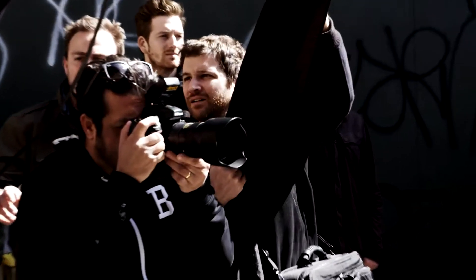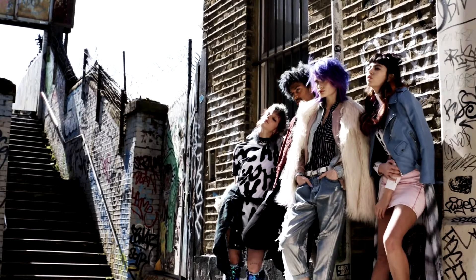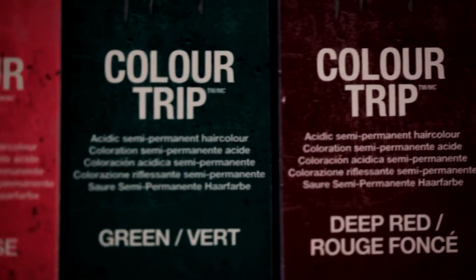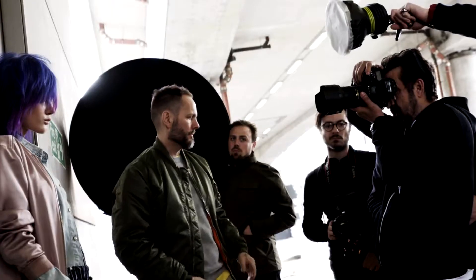Hi, my name is Christelle Langquist and I'm the Global Creative Technical Director for TG. We just finished shooting a brand new campaign for Bedhead Colour Trip. I'm really excited about this brand new semi-permanent range as it's fantastic to use when you want to create bold, rich and vibrant colour results.